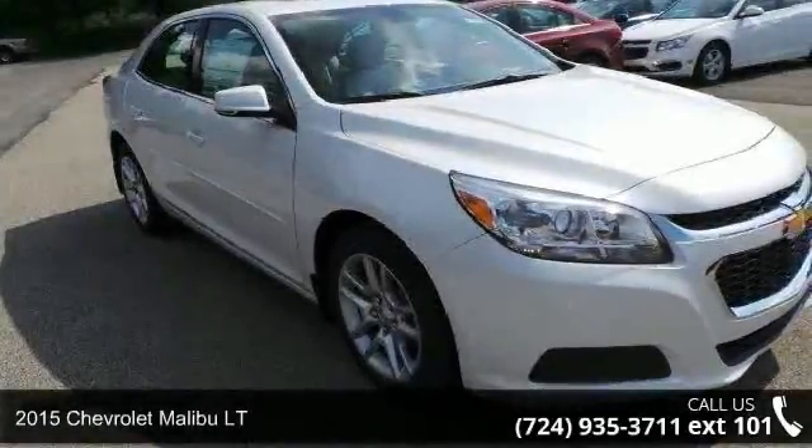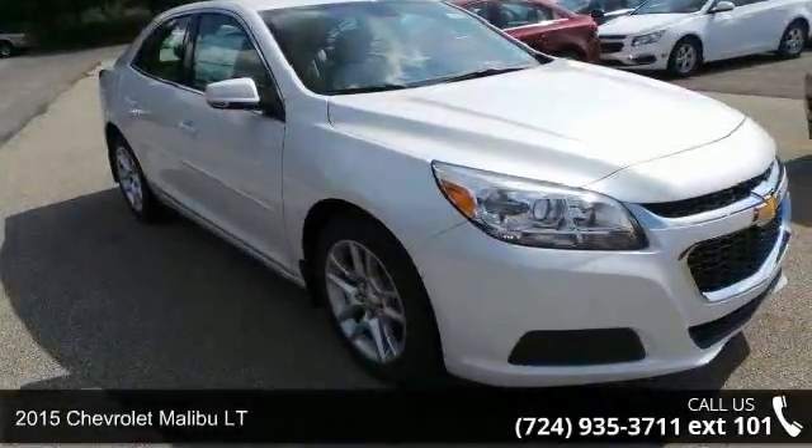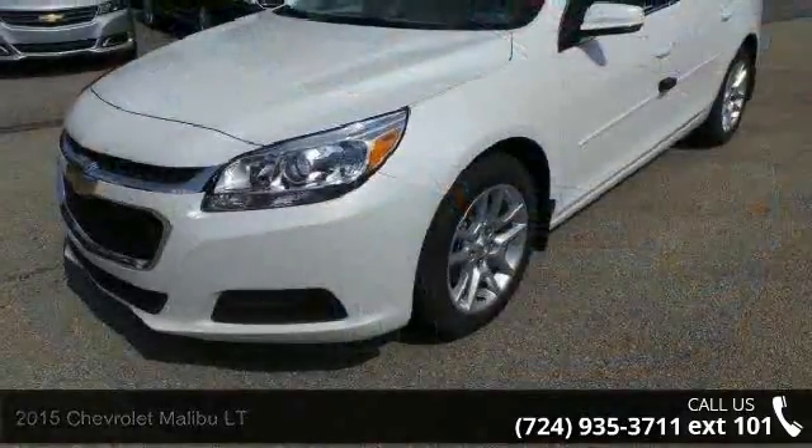Imagine yourself in this 2015 Chevrolet Malibu LT. If you were looking for a first-rate auto, this one could be yours today.